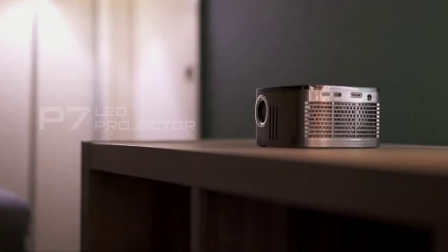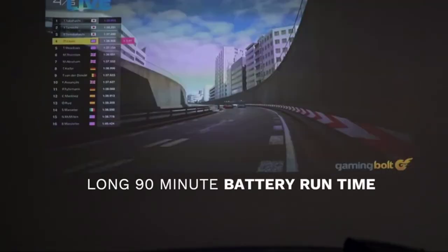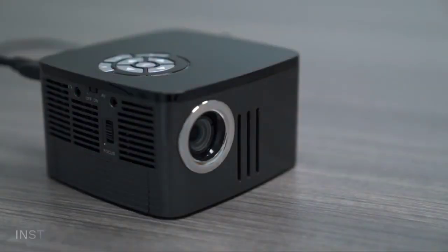Native pixel resolution on the Auxa 7 Pico projector is made possible through Texas Instruments' amazing DLP digital light processing technology — the same technology found in movie theaters. Main features: 30,000-hour LED light source, premium sound, optional 30.8Wh Li-Ion battery, and multiple input options.